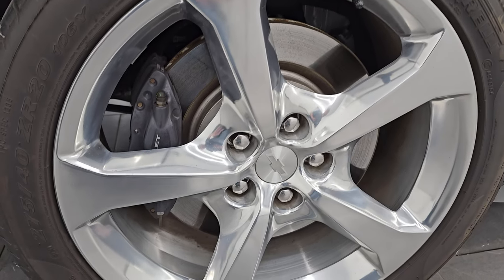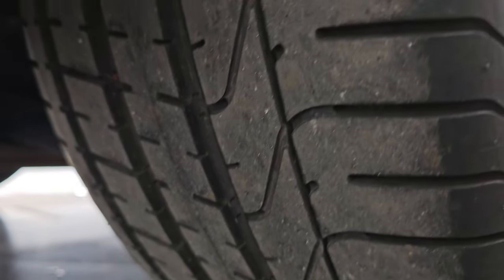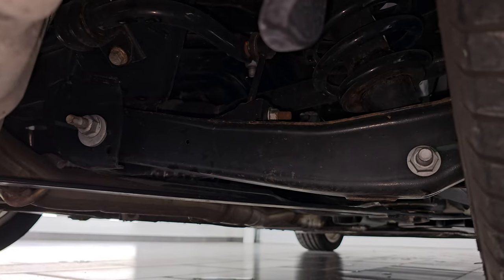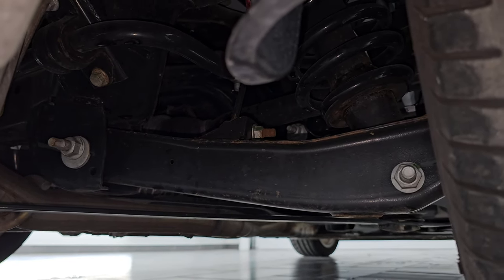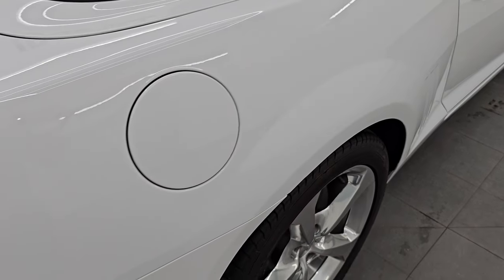The rear wheel is absolutely perfect. Four-wheel disc brakes — you get the Brembo brakes back here as well. The back tires have just as much tread as the front tires, and the underbody is really clean for a 2015. I forgot to mention — this is a one owner, clean title history, clean Carfax out of Nebraska.